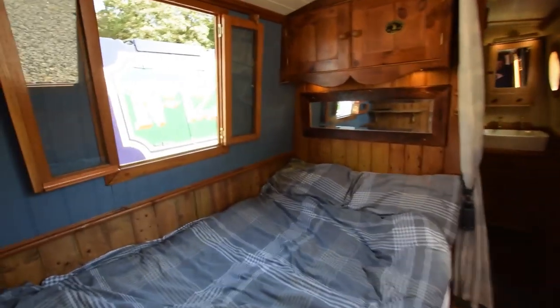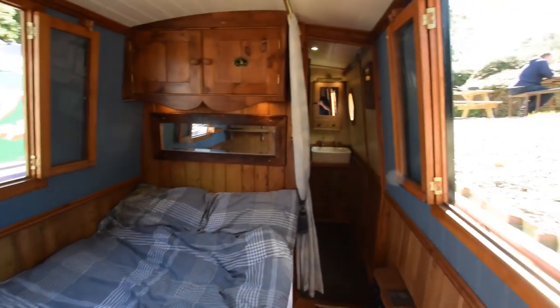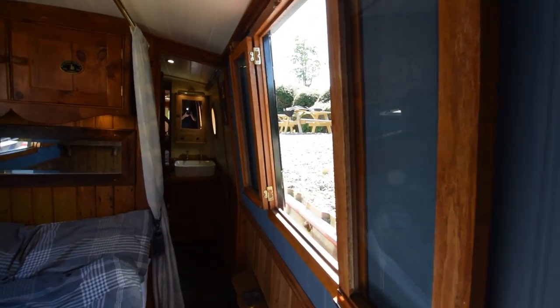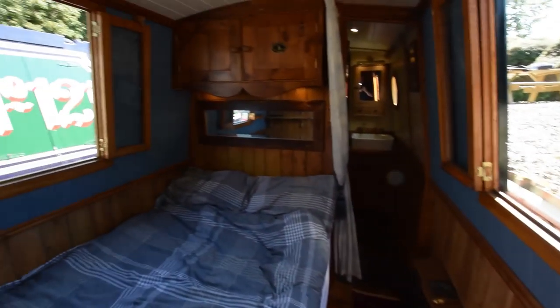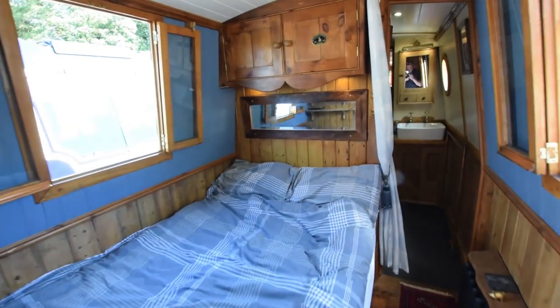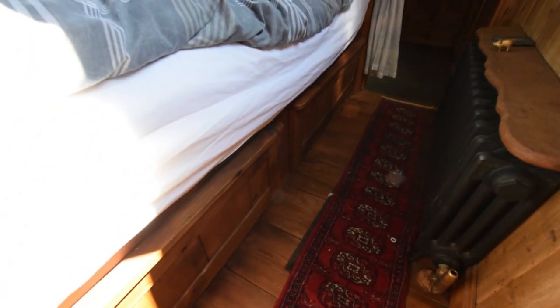Into the bedroom — twin poster bed, absolutely beautiful, oak throughout, solid oak. Everything's thick. Two side hatches in this room with glazed inner panels on either side. All the paint you'll see in these cabins is Farrow and Ball, and here's a good size hanging wardrobe. Storage under this bed, and a lovely radiator there.